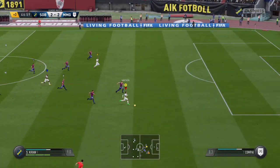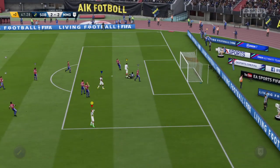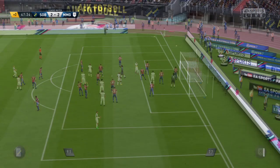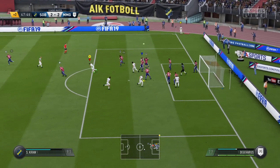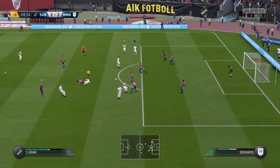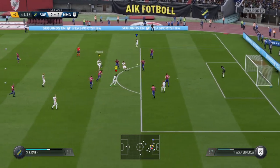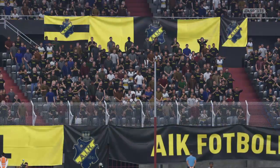Lovely incisive pass. Wonderful chance — not the kind of save that you make after training every day for that kind of situation, from close range. Corner's taken — he got back somehow to clear it off the line. Well, he'll get a pat on the back from his manager after that, that's for certain. The keeper stops that well — that's the referee's whistle for half time.